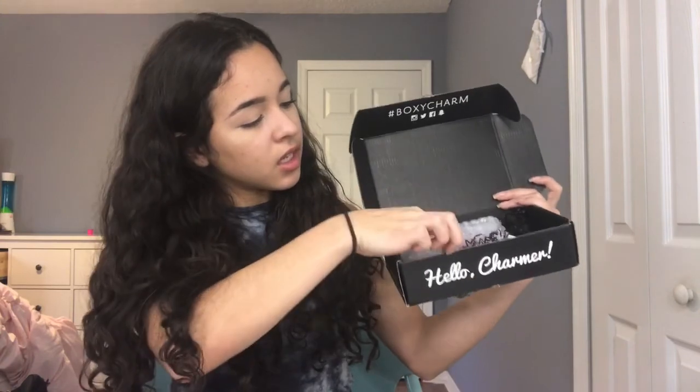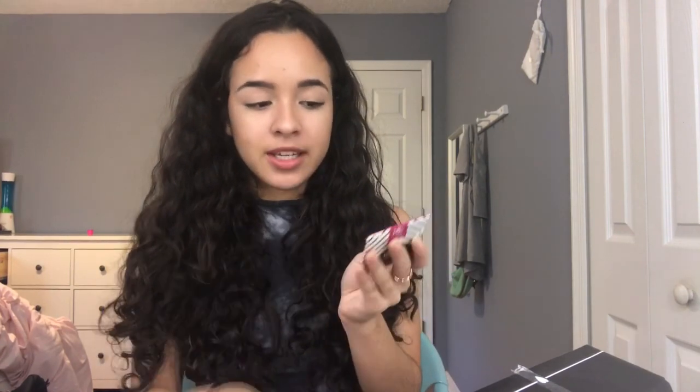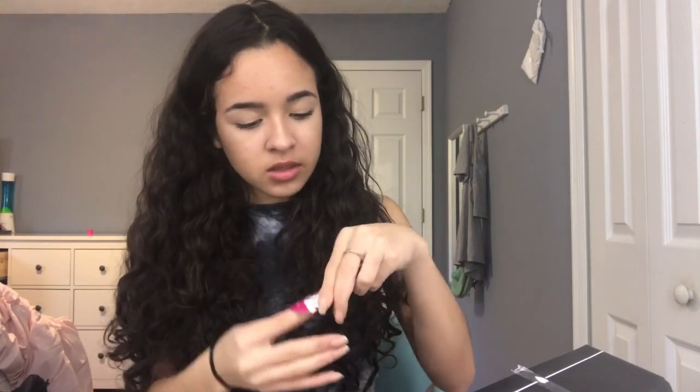The next things are in this bubble wrap — and I can never open them. Oh, they're Makeup Geek shadows! These are I'm pretty sure $12 each, and they're super good. I got Creme Brulee and Bitten. That's Creme Brulee — pretty. And this is Bitten — I'm so scared to take them out, they're so cute. Bitten's really pretty. That's a good transition shade for your crease, and Creme Brulee is just really pretty too.